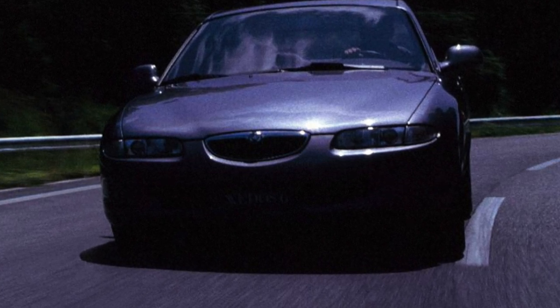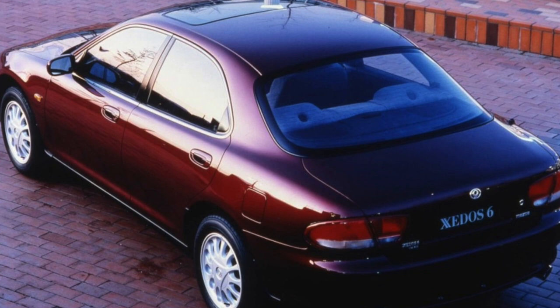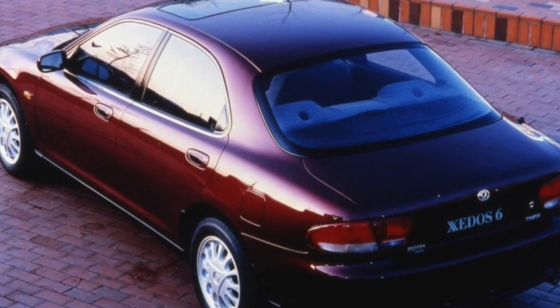The Mazda Xedos 6 is a car for those who want to own an unusual vehicle and at the same time love an active driving style.